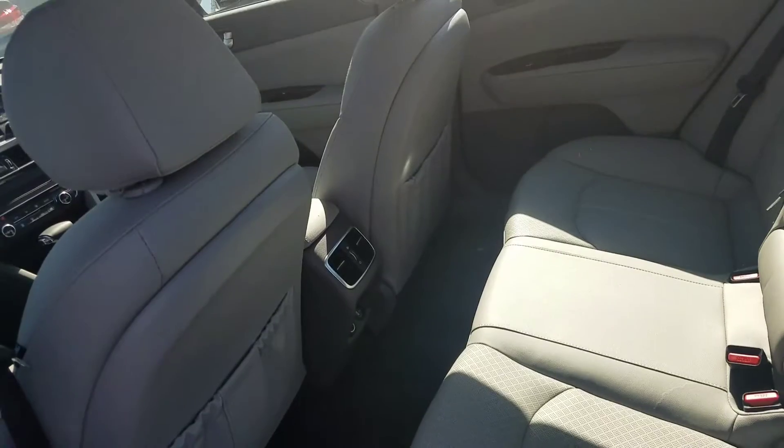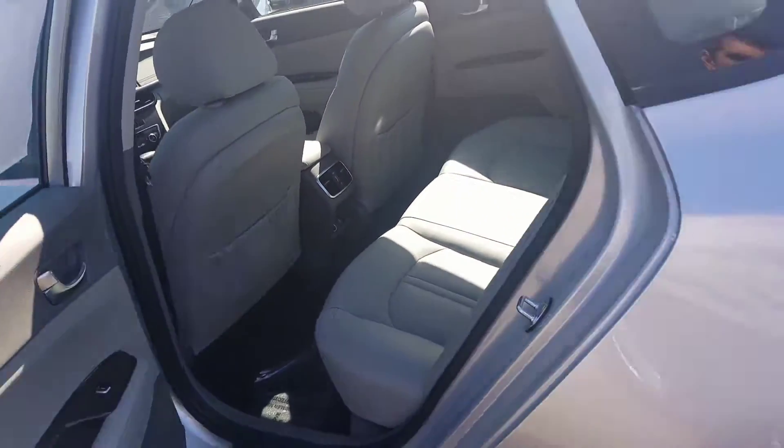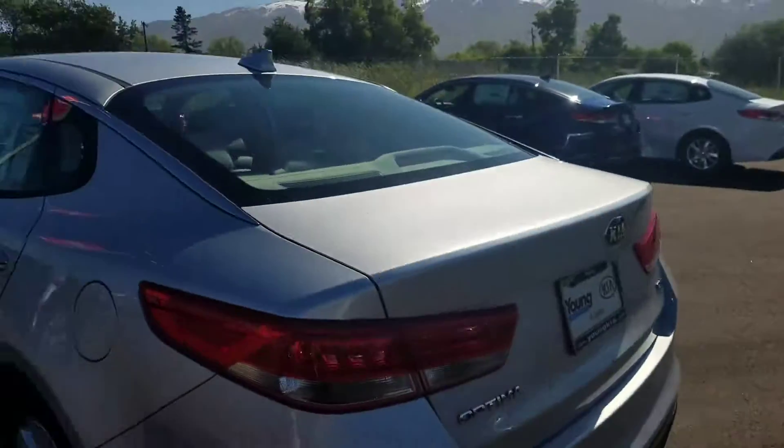Plenty of space in the back of the 2017 Kia Optima. There's a look at the back.